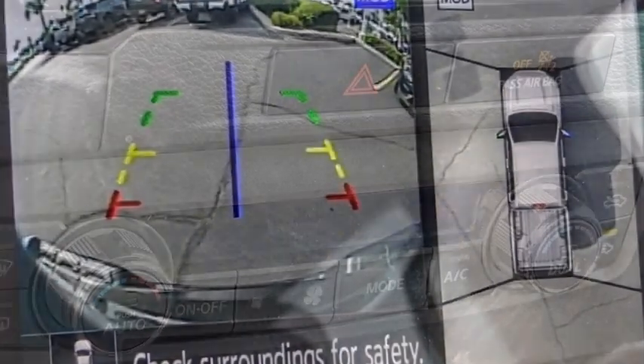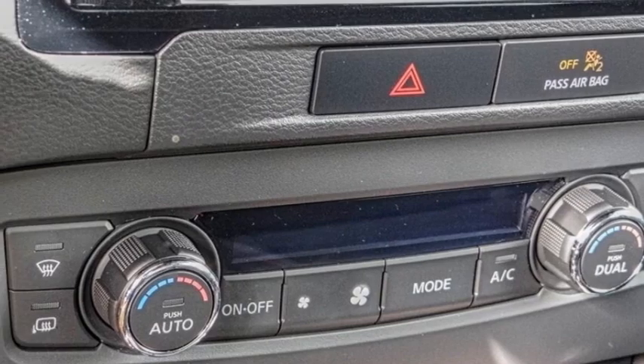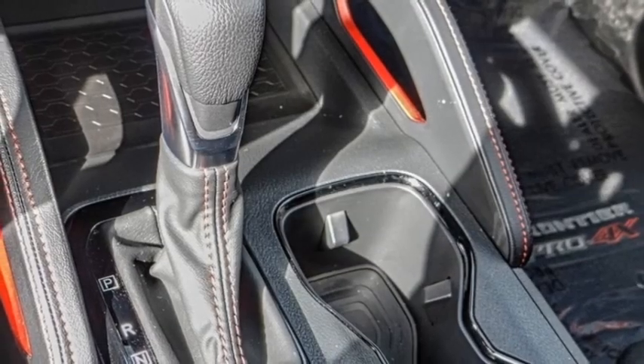Fog lights, rear sonar system, four-wheel disc brakes, and front-wheel independent suspension. Come see the car for yourself.